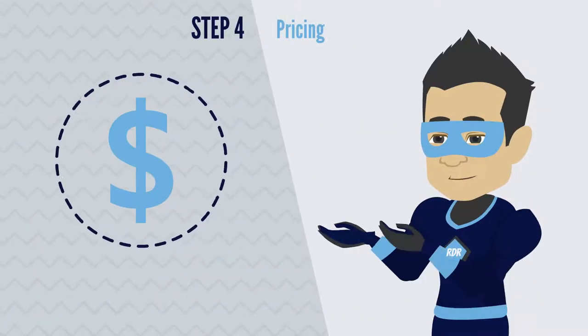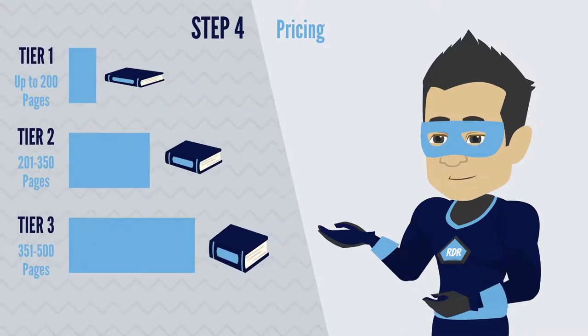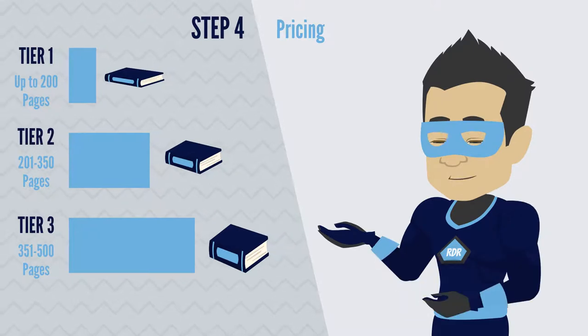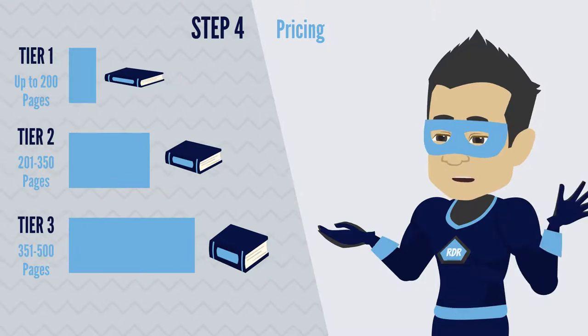Materials are priced based on a tiered system, with flat fees for different page counts. Tier 1 includes up to 200 pages. Tier 2 includes 201 to 350 pages. Tier 3 includes 351 to 500 pages. This makes planning and expense management easy.